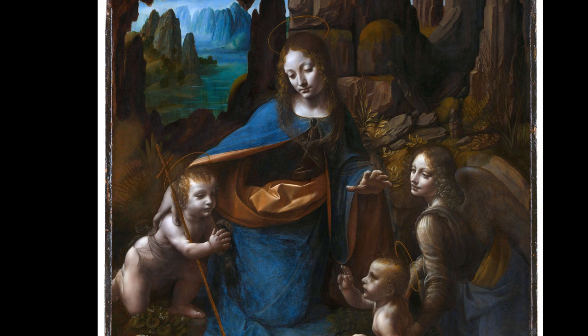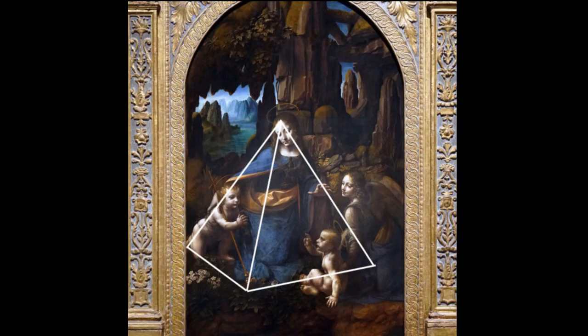Da Vinci's meticulous attention to detail and skillful use of chiaroscuro create an otherworldly atmosphere. The painting's triangular composition draws the viewer's eye to the central figures, emphasizing their spiritual significance.